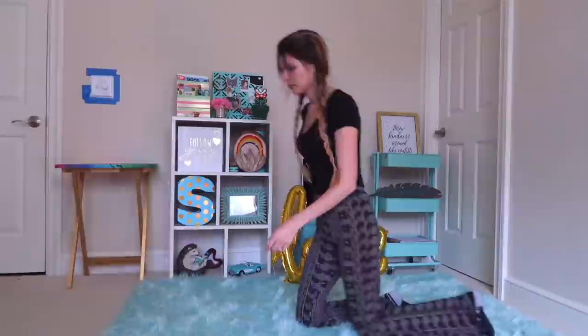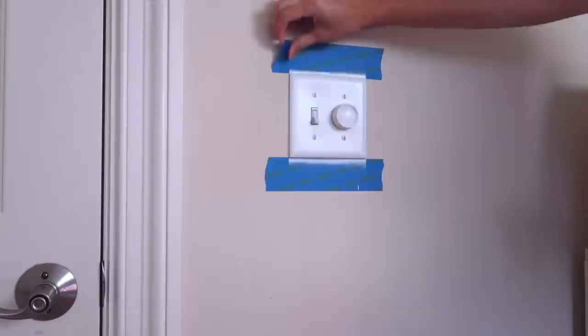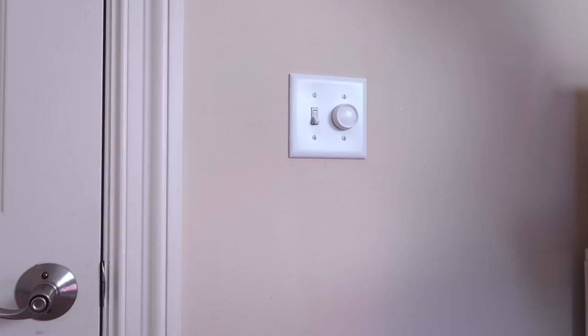By the way, the switch plate used to be this really ugly, kind of yellowy off-white color, so it is now a really pure white. That's why it's taped off around it, if you were wondering.